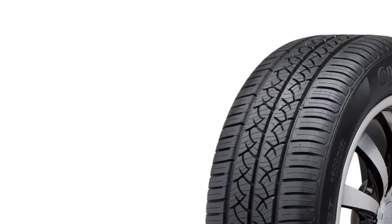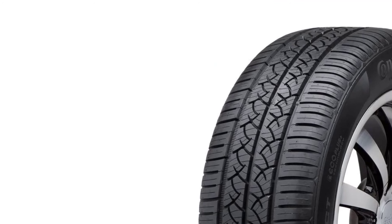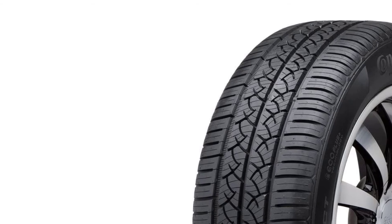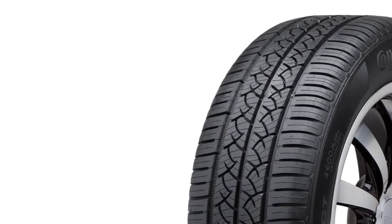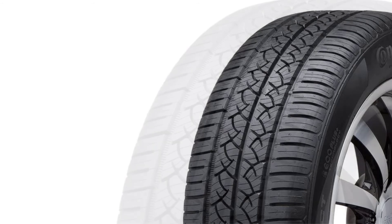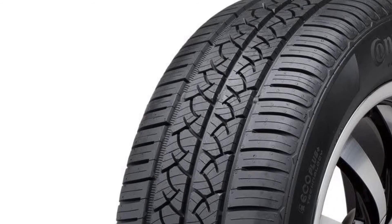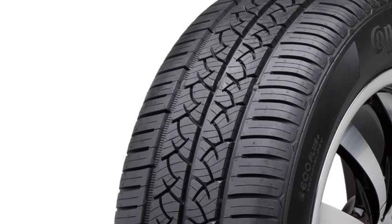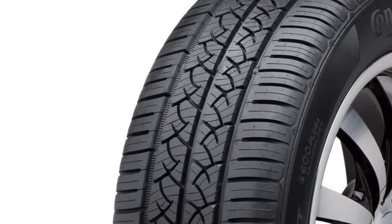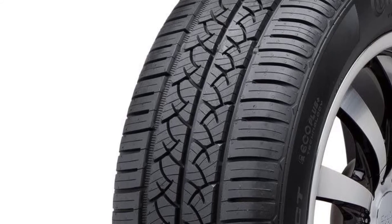Most touring tires for minivans are durable, but none at the level of the Continental TrueContact. The German company produced the tire with probably the longest-lasting tread life on the market and backs that with a mind-blowing 90,000-mile warranty. Even as the tire changes its geometry, the tread remains intact and the driver still gets excellent wet performance after thousands of miles. It is also one of the best touring tires for driving in both dry and wet conditions.